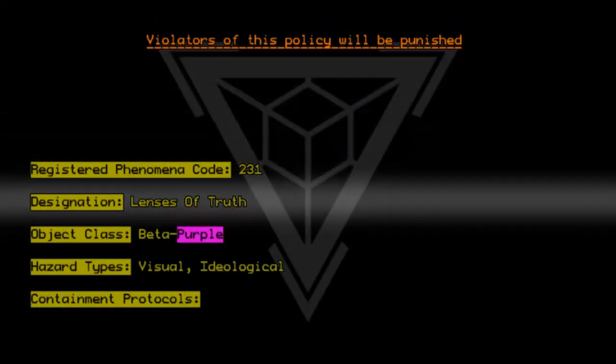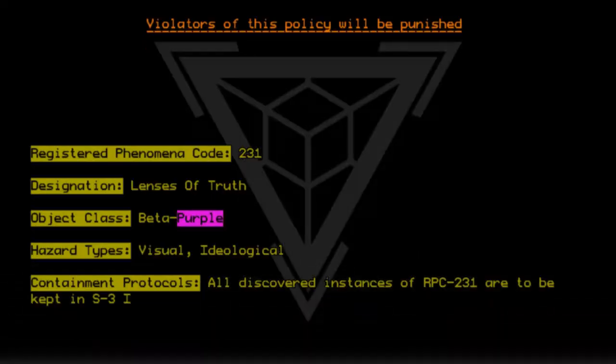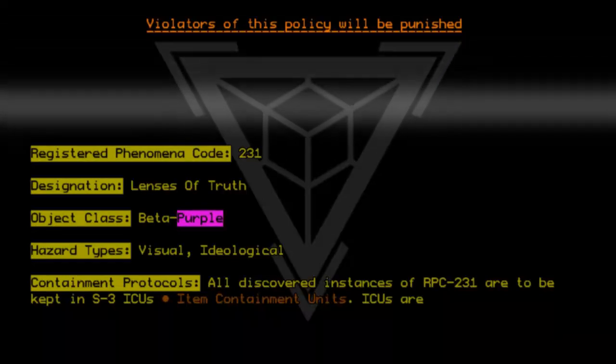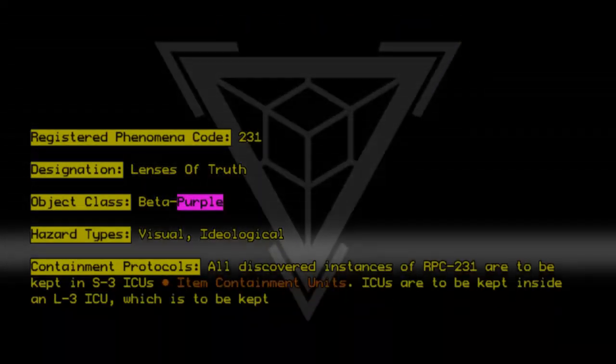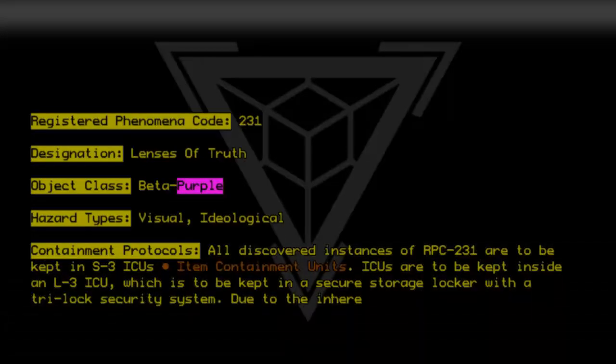Containment Protocols. All discovered instances of RPC-231 are to be kept in S3 ICUs — Item Containment Units. ICUs are to be kept inside an L3 ICU, which is to be kept in a secure storage locker with a Tri-Lock security system.